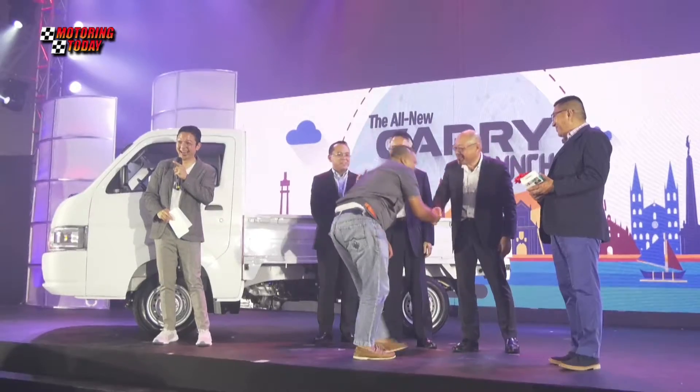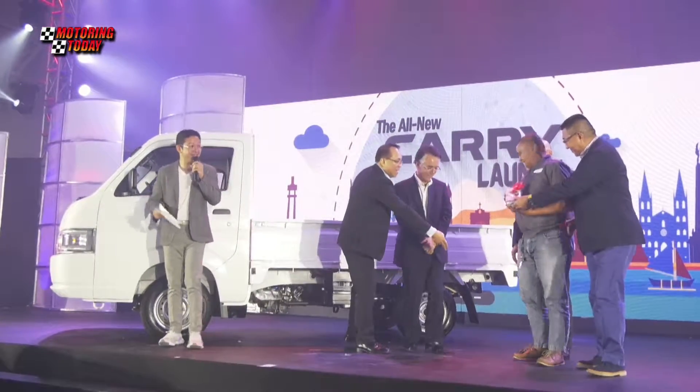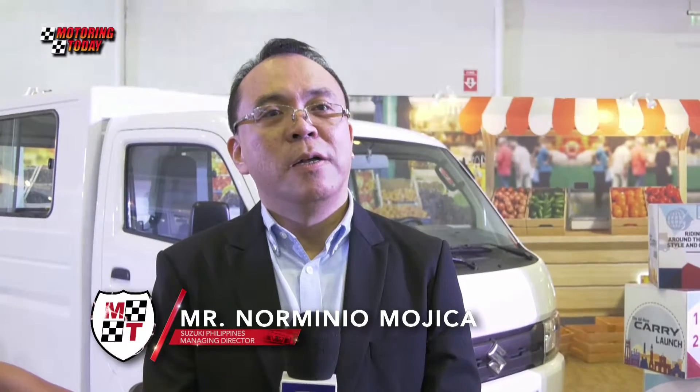Suzuki Philippines is also proud to announce 18% growth of the brand compared to the same period last year. We will try to maintain this momentum with additional marketing activities for the rest of this year, and we will continue to sustain our growth in the industry, if not improve it. We will continue to expand more dealership networks nationwide.